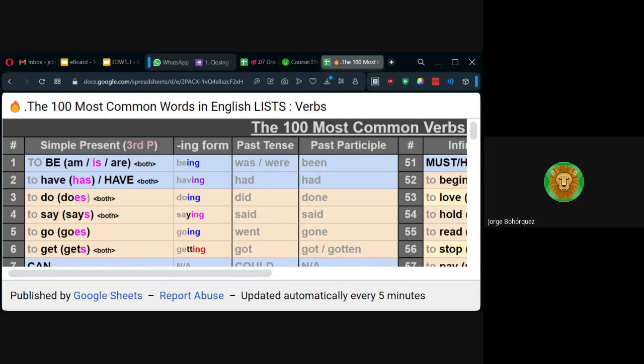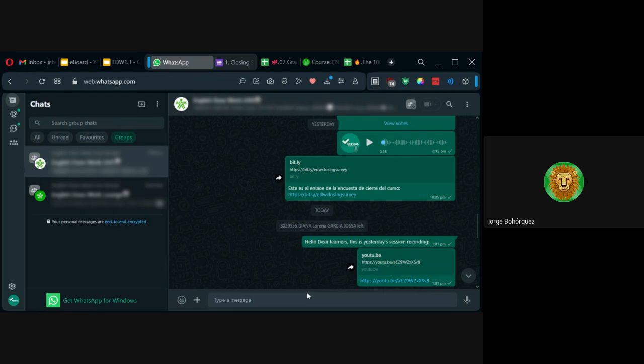De primero está el verbo be, por varias razones: porque sirve de auxiliar y le ayuda a otros a hacer ciertos tiempos verbales, porque tiene varios sentidos. Estas son las palabras principales al aprender inglés: los verbos. Ya luego sigue el vocabulario, es decir, el nombre de las cosas, los sustantivos, lo que necesita la memoria. Prendas de vestir, alimentos, animales — todo eso es vocabulario. Pero estos verbos, voy a enviarles el enlace por aquí.